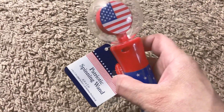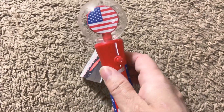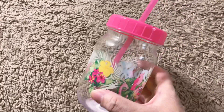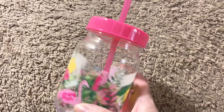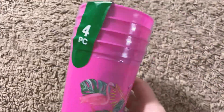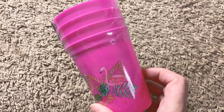For Ava I got her this Assured reusable cold pack. Also for Ava I got this patriotic spinning wand, which is pretty cool — you press the button and it lights up and it spins. I also got her some cups — I got this really cute one that gives me that summer vibe and it has the straw.